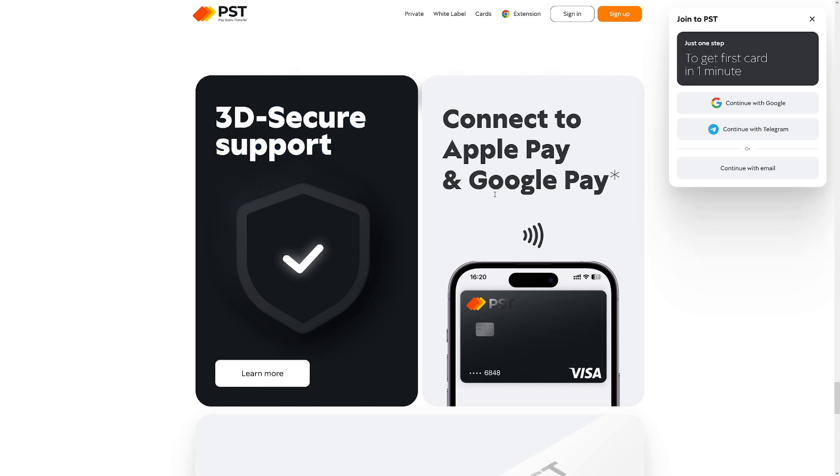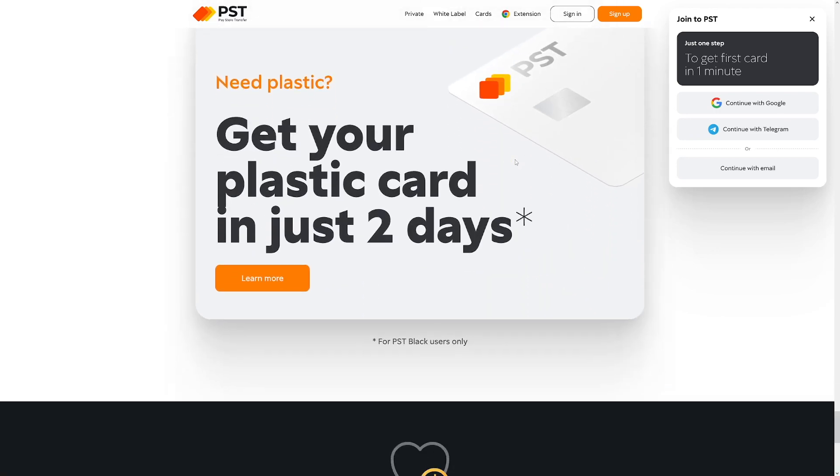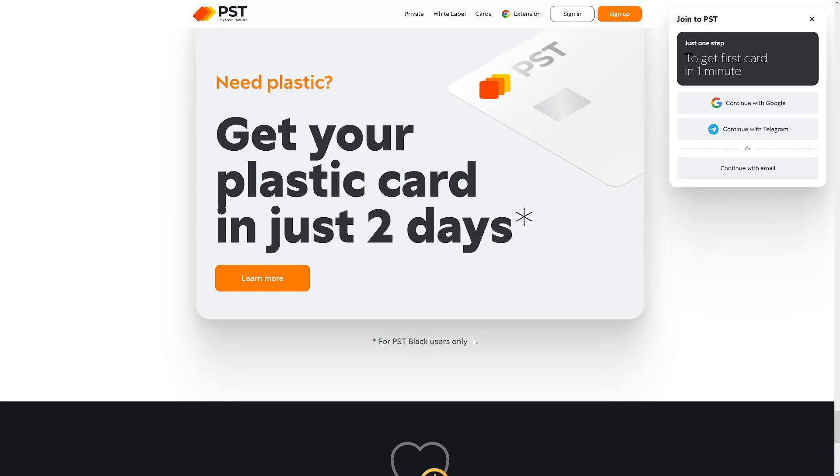You've got support service available 24/7. If you encounter any problems, there's going to be someone on the other side willing to help you right away. Apart from 3D Secure support, you can even connect this to your Apple Pay and Google Pay accounts — that's pretty handy. And if you want plastic, you can get it in two days, but that's for black users only. Who needs plastic cards nowadays? Online shopping is all you need.